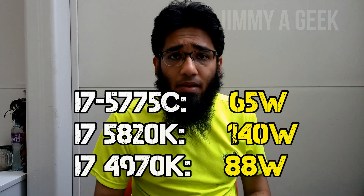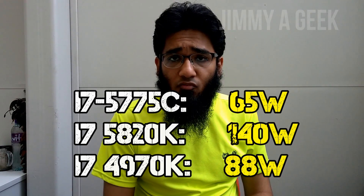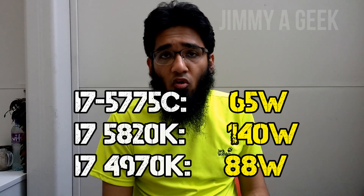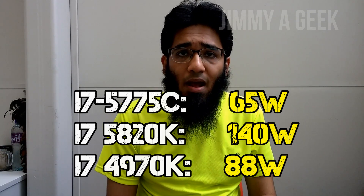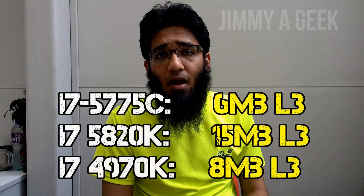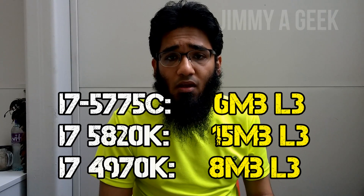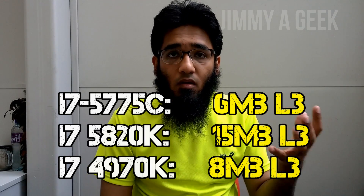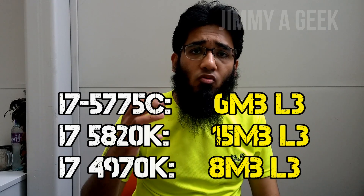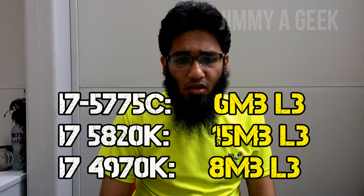The Intel i7-5775C is coming at only 65W TDP, compared to the i7-4790K which is 88W, and compared to the 6-core i7-5820K which is a whopping 140W. However, the i7-5775C only has 6MB of L3 cache, compared to the i7-4790K's 8MB and the i7-5820K's whopping 15MB of L3 cache.